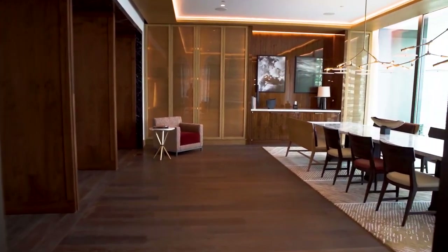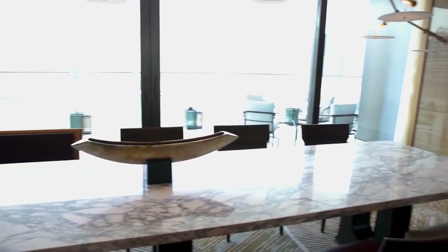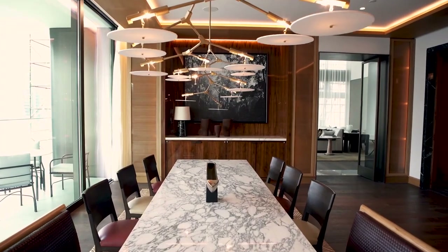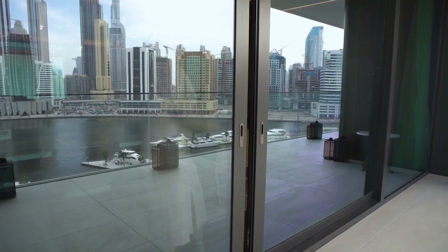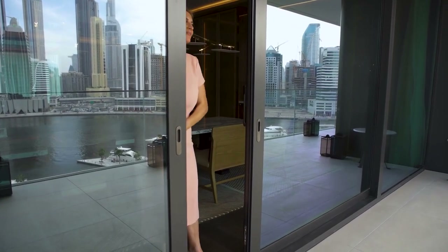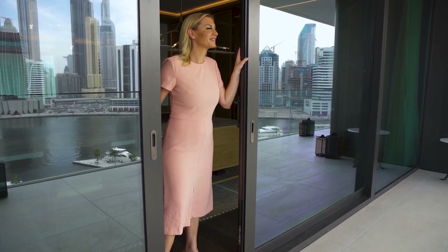Walking across these wide European oak floors, we arrive through to the formal dining room. Here, an enormous custom marble dining table seats 12 and occupies just half of this generous space. Beyond, the terrace is accessed by a pair of sliding doors to give seamless indoor and outdoor living, perfect for entertaining.